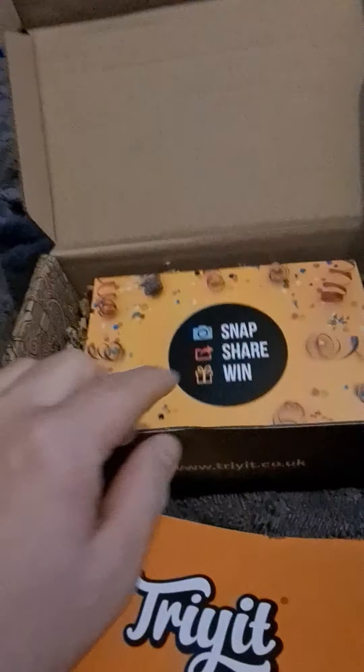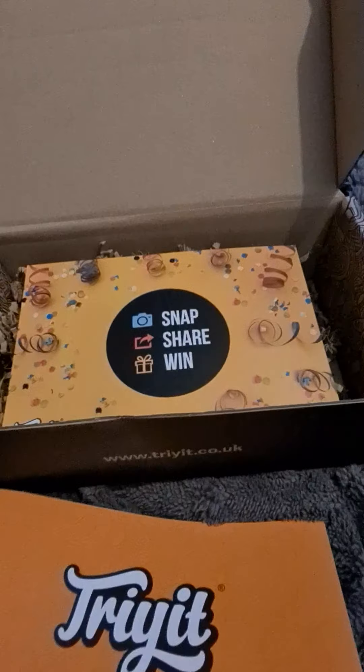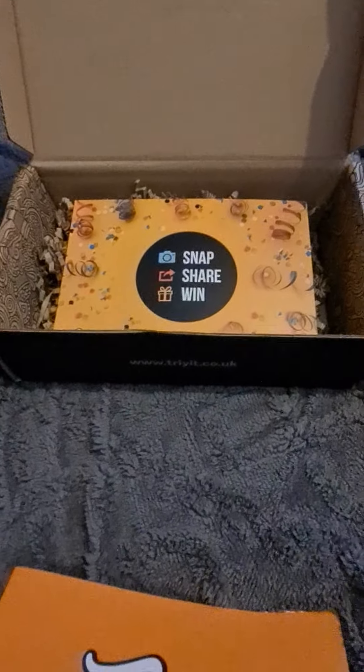To get these you just have to go on the Try website, and our first product we're going to be looking at...